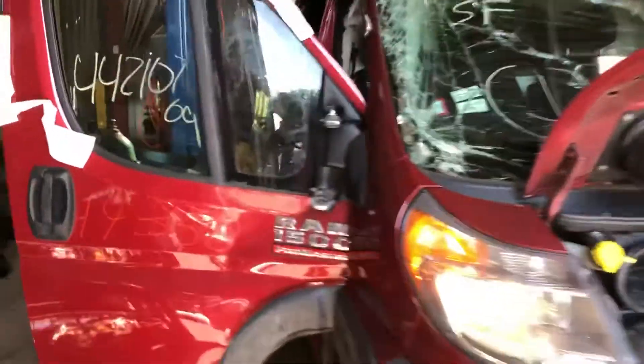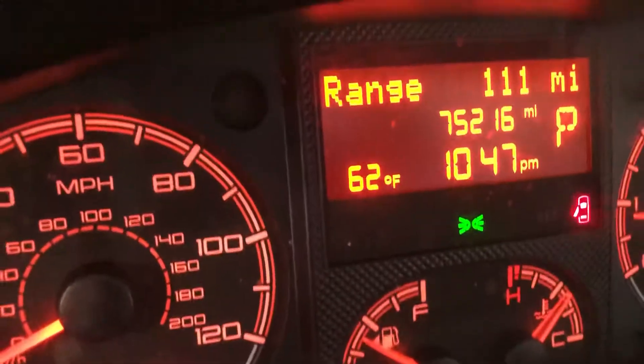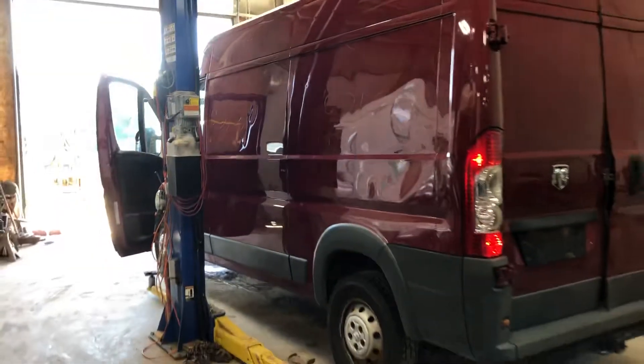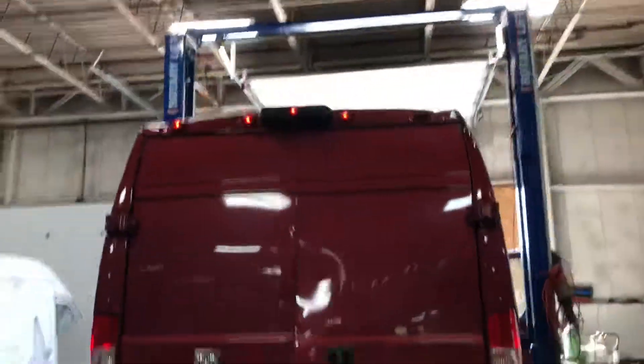That front assembly looks like it's going to roll over here. 75,216 miles. That's the nicer stereo. There's some rear damage — has the third brake light camera.